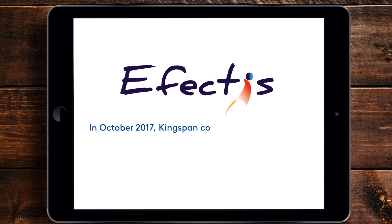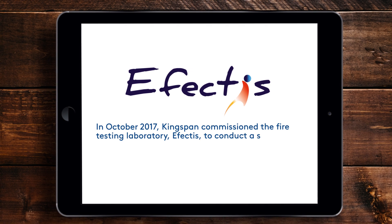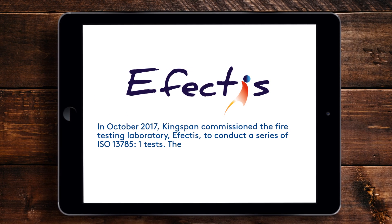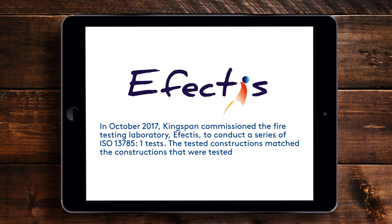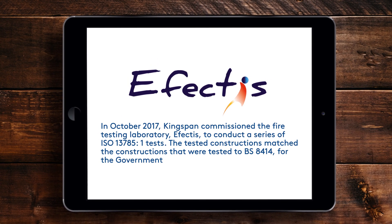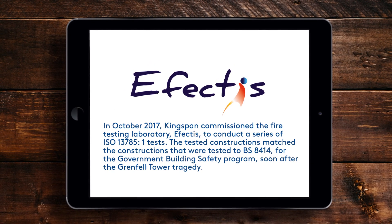In October 2017, Kingspan commissioned the Fire Testing Laboratory, Effectus, to conduct a series of ISO 13785 Part 1 tests. The tested constructions matched the constructions that were tested to BS8414 for the Government Building Safety Program soon after the Grenfell Tower tragedy.